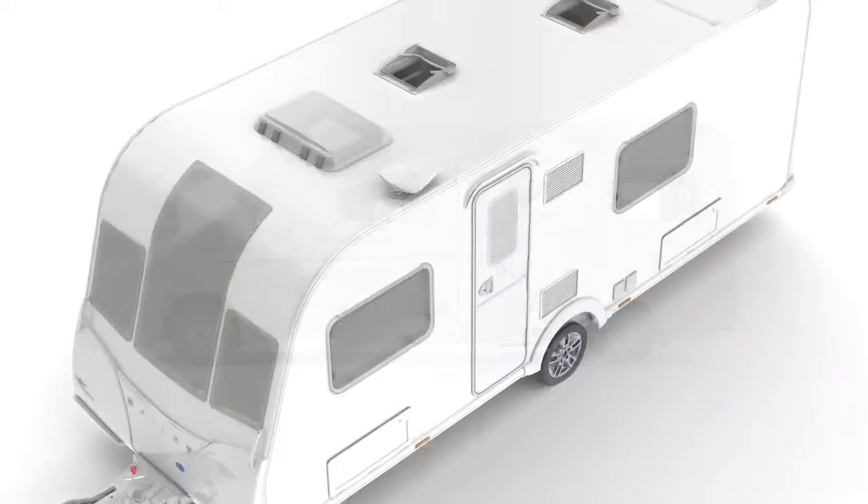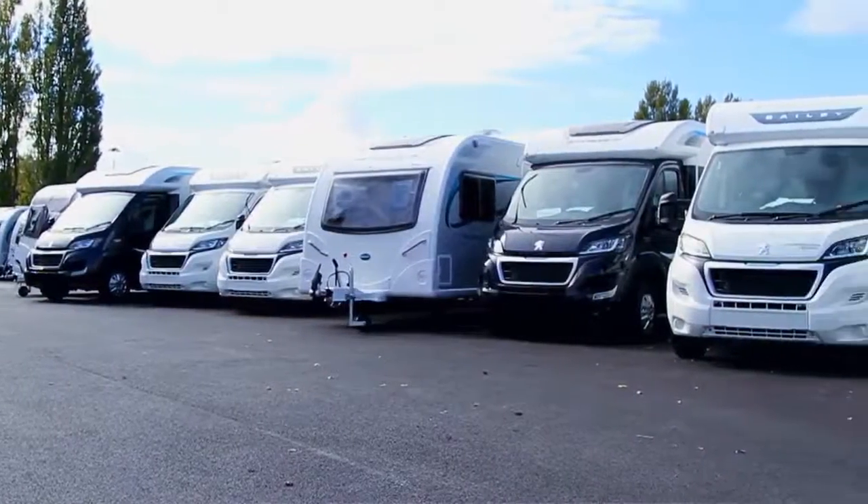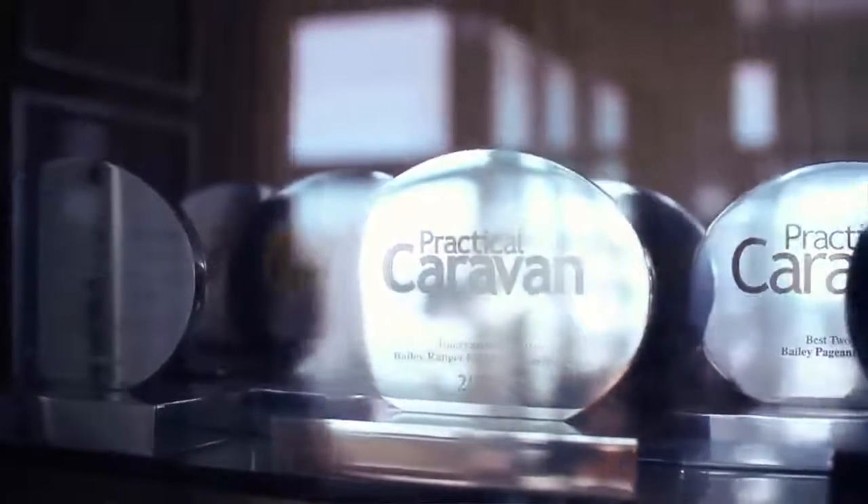Bailey was founded in 1948 and has been trading successfully in Bristol ever since. It's the longest established name in the caravan industry in the UK. It was purchased by my family in 1973, so it's been a Howard family business during that time.